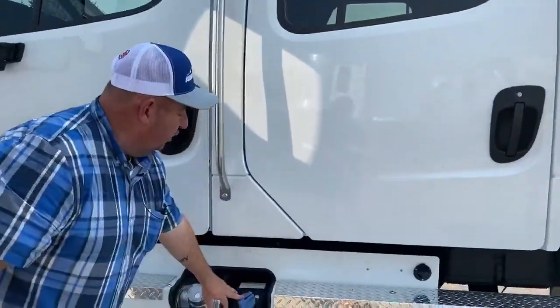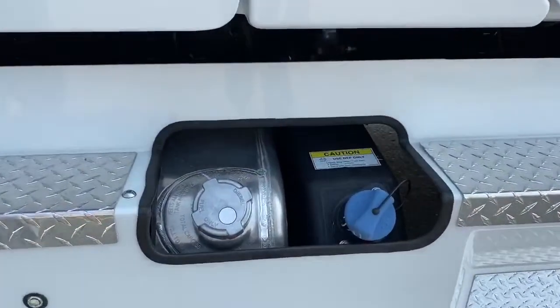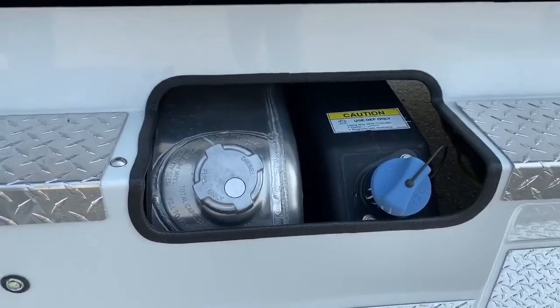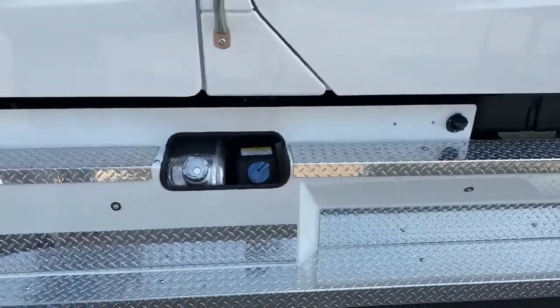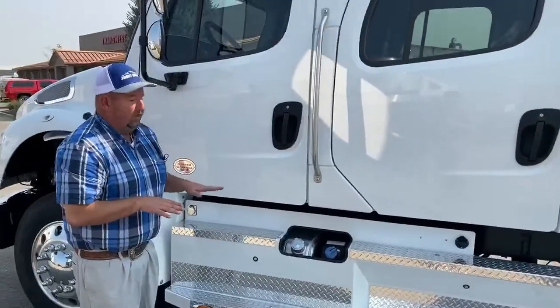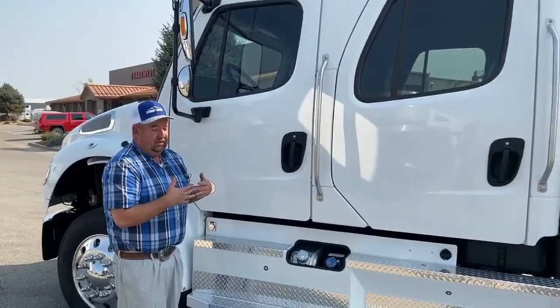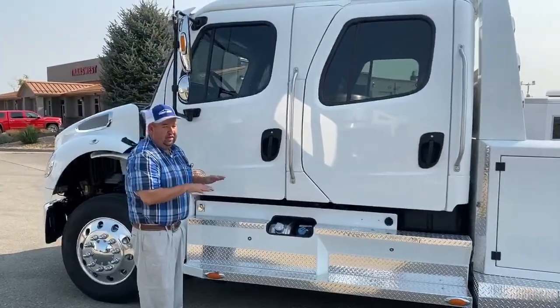Right here is our DEF tank, which holds six gallons. The latest data shows you're getting about 400 miles per one gallon of DEF. It comes with two 50-gallon fuel tanks, one on each side. As the truck sits here it balances out — they are connected, however when you go to fuel the truck you will need to do that independently.